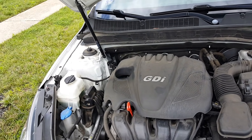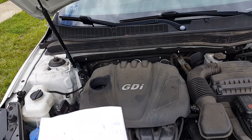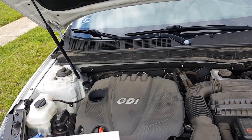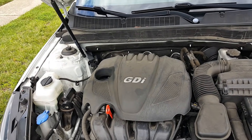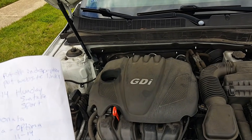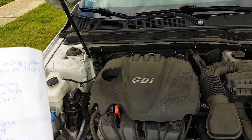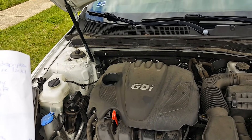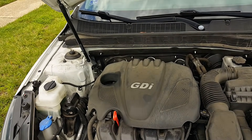The Kia engine recalls vary from year to year but typically go from 2011 to 2014, and it also applies to Hyundai vehicles for those specific years. For Hyundai we have the Santa Fe Sport from 2013 to 2014, the Sonata from 2013 to 2014. For Kia, we have the Optima from 2011 to 2014, the Sportage from 2011 to 2013, and the Sorento from 2012 to 2014.